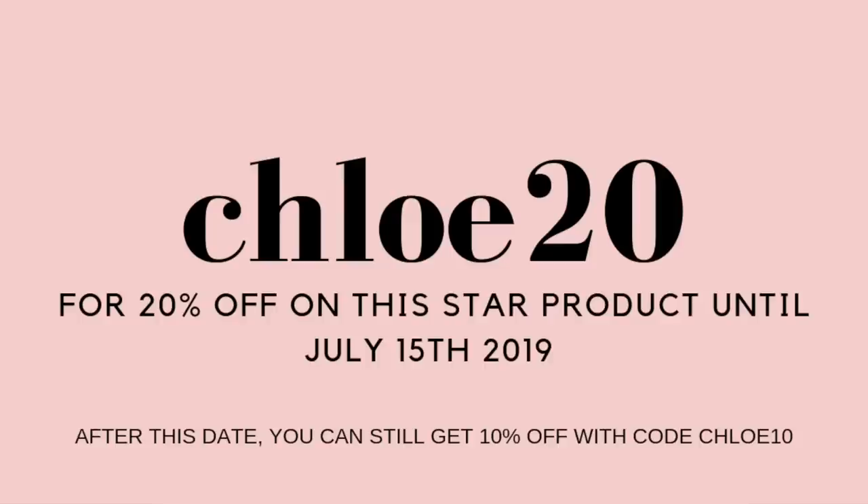If you've ever tried microdermabrasion either in a salon or at home, definitely leave your thoughts down below — how it works for you, why you like it or don't like it. If you're interested in trying this, the link will be down below and use CHLOE20 for 20% off. That's pretty much it for this video — I hope you enjoyed it and learned something. If you have any questions about microdermabrasion, the product, or the website C&D Imports, leave them in the comments and I'll get back to you. You can follow me on Instagram at ChloeZidore. Thank you so much for watching and I'll see you very soon in a new one. Bye!